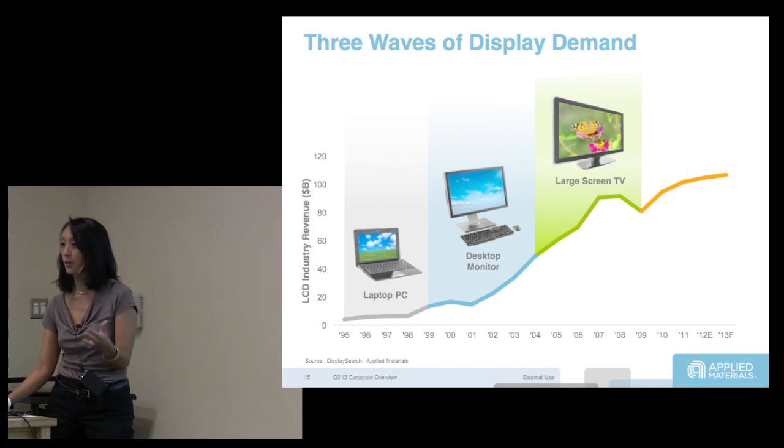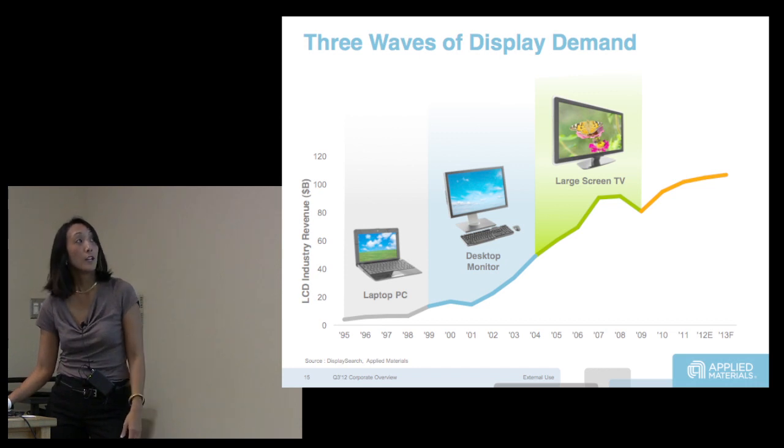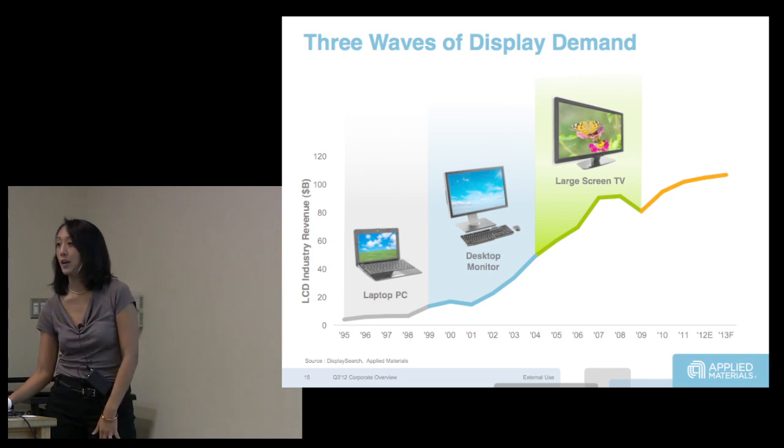This will be relevant as we think about whether OLED can do the same thing. The market has now gone to about 95 billion — LCDs into televisions.